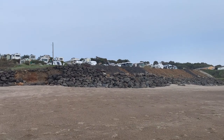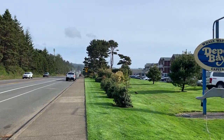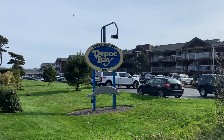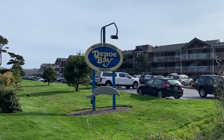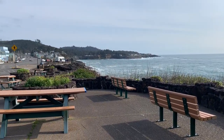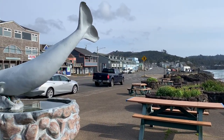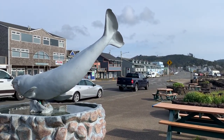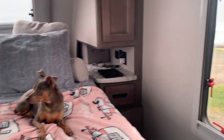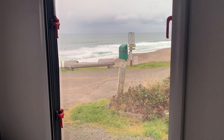Another huge perk to this location is that Depot Bay is the whale-watching capital of the world — or at least the self-proclaimed whale-watching capital of the world. We'll take their word for it. Sightings of migrating gray whales are almost a daily happening in this area, and our spot at Sea and Sand RV Park gives us a front row view, which is pretty spectacular.